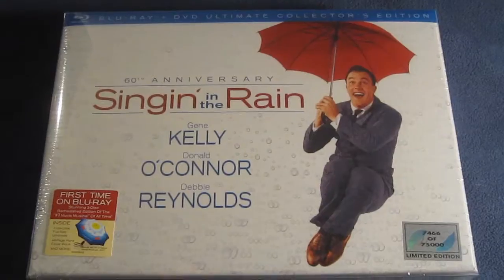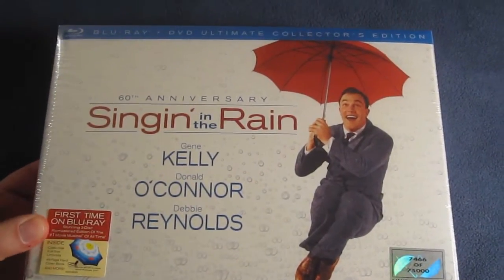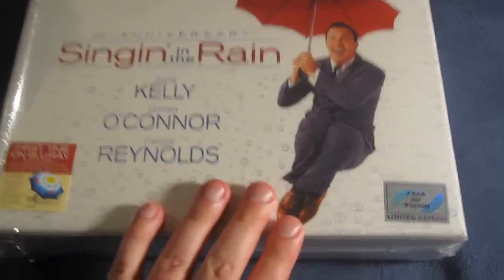Now let's unbox this and take a more in-depth look at the 60th Anniversary Ultimate Collector's Edition of Singin' in the Rain. Here we go. My number is 7,466 out of 75,000. Nice little hologram right there with the umbrellas. And here's the little sticker right here — first time on Blu-ray. Stunning 3-disc remastered edition of the number one movie musical of all time.